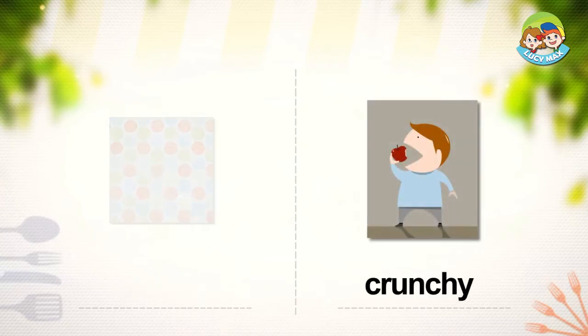Crunchy: if a food is crunchy, it is pleasantly hard or crisp. So when we eat crunchy food, it makes a noise.